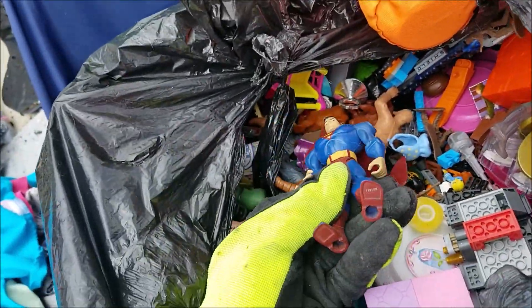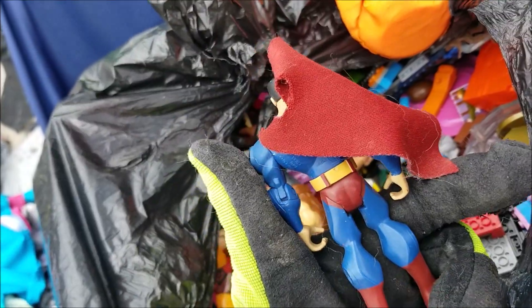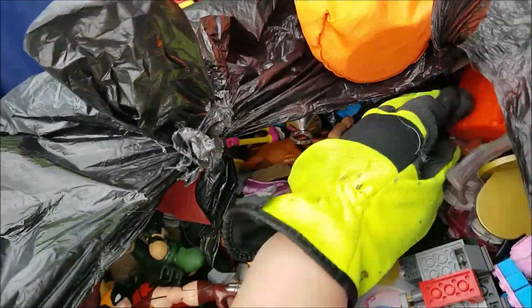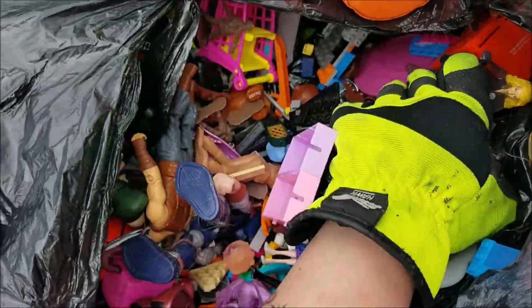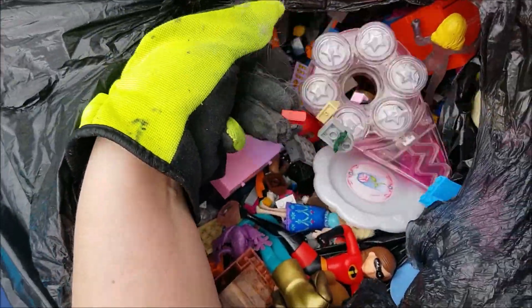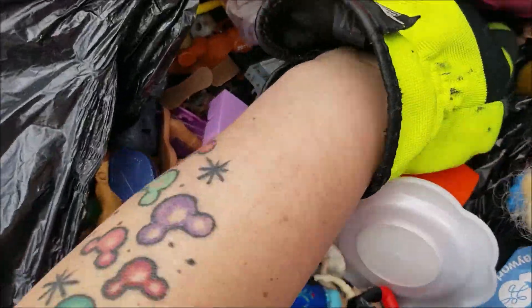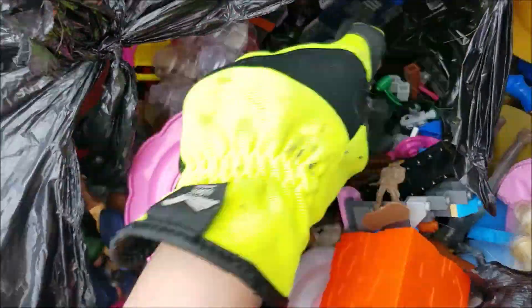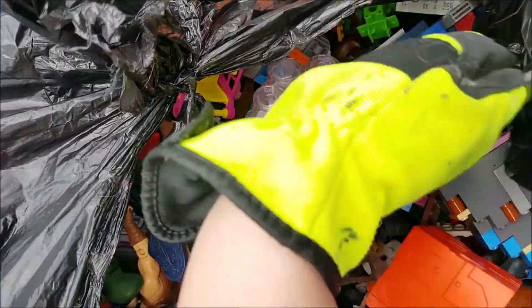Superman — that's an older one too. Some of these I'm just going to have to look up. I'm gonna have to do some research, but the Legos we will 100% keep because we are Lego fanatics. Is that Pocahontas down there? I think so — yep, there's Pocahontas!